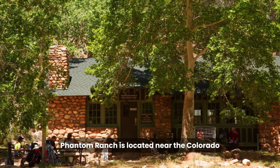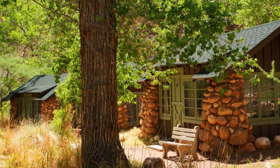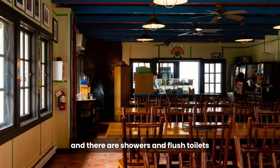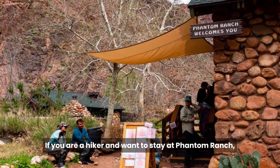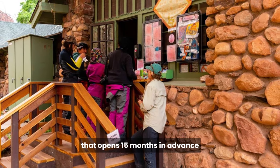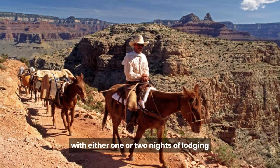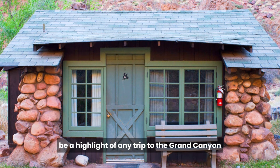Phantom Ranch is located near the Colorado River at the bottom of the canyon. It offers the only overnight lodging experience available below the canyon rim. There are 11 rustic cabins and two dormitories scattered along Bright Angel Creek. A central dining hall serves home-cooked meals, and there are showers and flush toilets, which are a welcome luxury for any camper. Another way to stay would be to sign up for an overnight mule ride with either one or two nights of lodging. Either way, a stay at the lodge would no doubt be a highlight of any trip to the Grand Canyon.